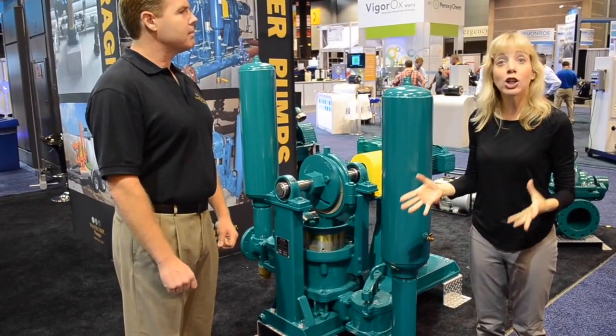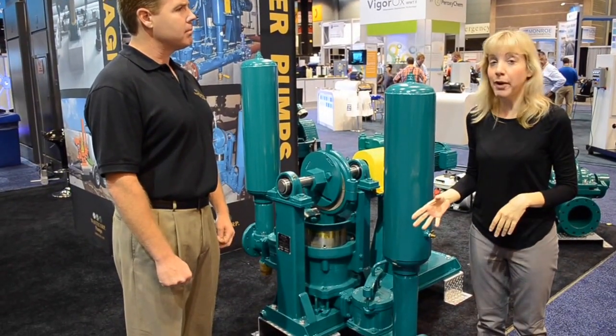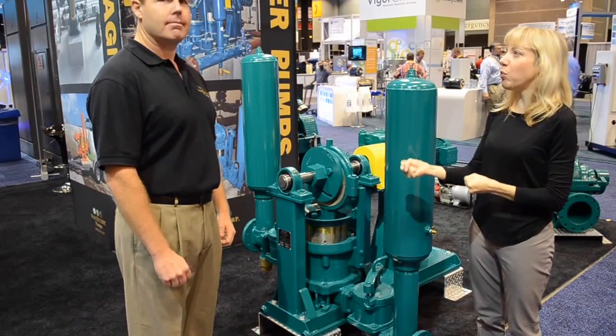Hi, I'm Sarah. I'm at WEFTEC, the largest water quality event in North America. I'm here with Mark Johnson of Westco Pumps.